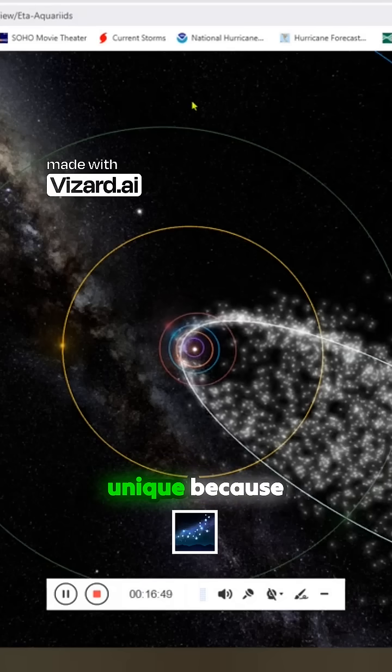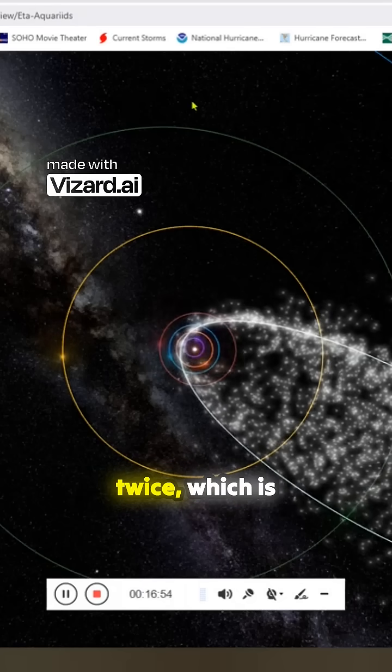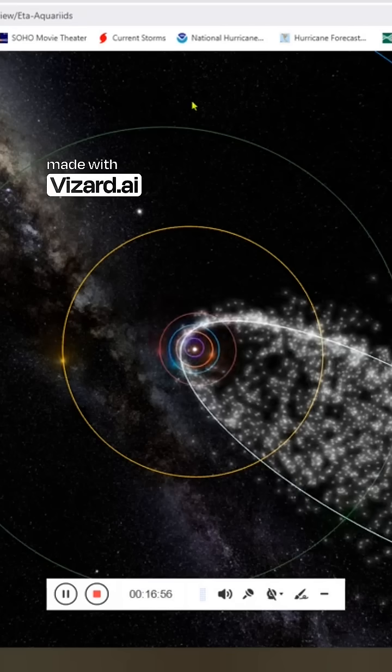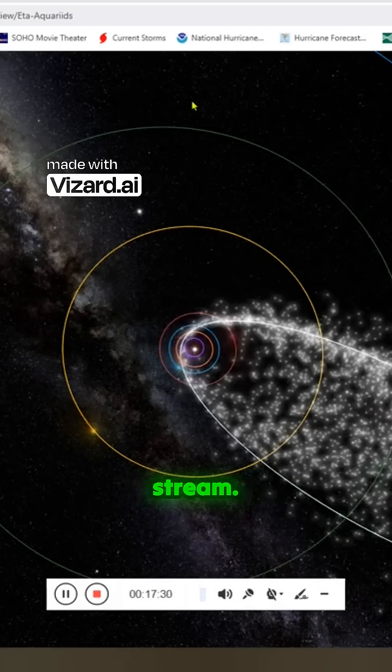The Taurids are unique because we go through them twice, which is strong evidence that it's the most dangerous stream.